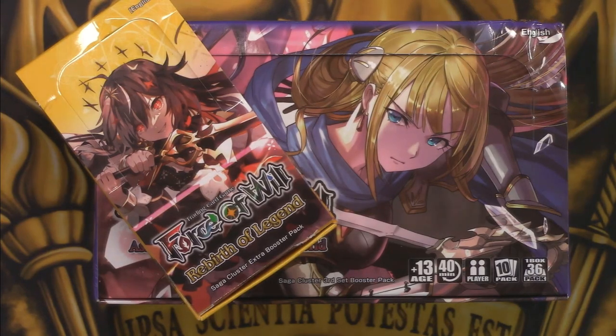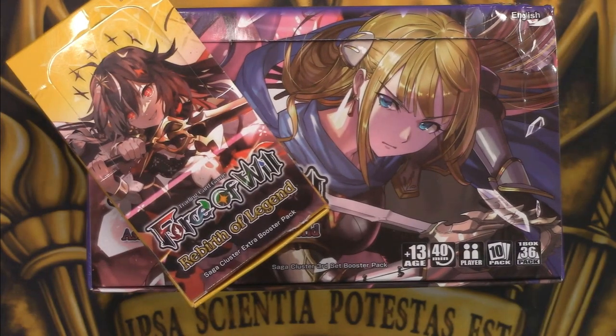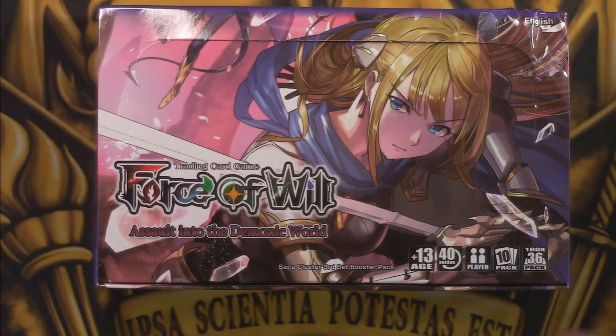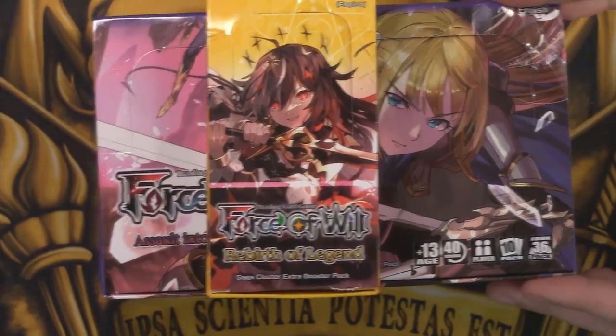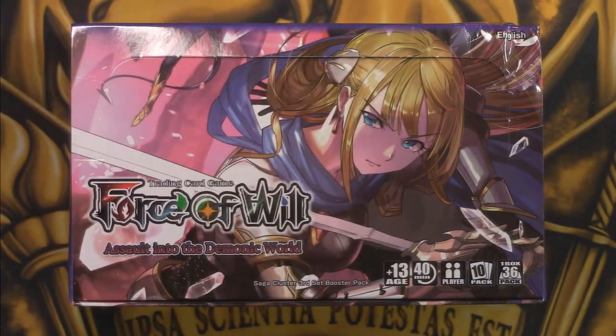Hey there rulers, welcome back to Ruler School — we have some fun stuff today, don't we Paul? Yeah, we're gonna open up some stuff for you. We have a box of Rebirth of Legend and a box of Assault into the Demonic Worlds. We're each gonna get half of this stuff to open. We figured this was a good way to showcase both products in one video, so Paul, why don't you crack open Rebirth of Legend for us and let us see that box stopper?